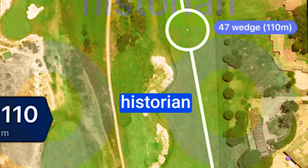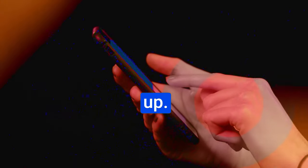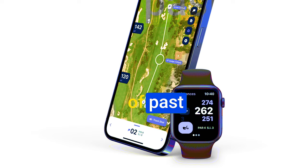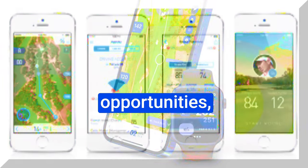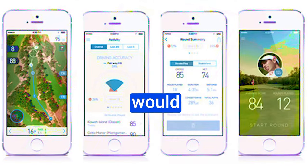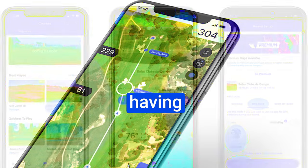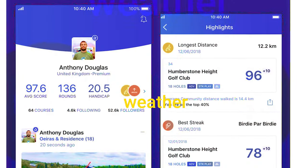Imagine having a personal golfing historian who dissects your strengths and points out areas where you can level up. Hole 19 doesn't just store your stats — it analyzes them. No more relying on vague memories of past matches. It catalogs your victories and missed opportunities, revealing patterns and trends that can transform your approach to the game. Hole 19 distills this complex data into easy-to-understand trend analyzers — a secret weapon that helps you recover lost strokes and fine-tune your strategy.